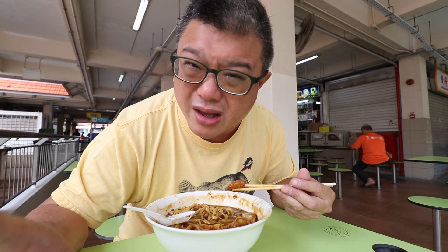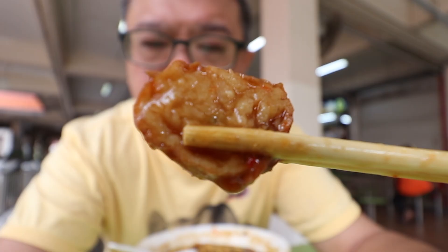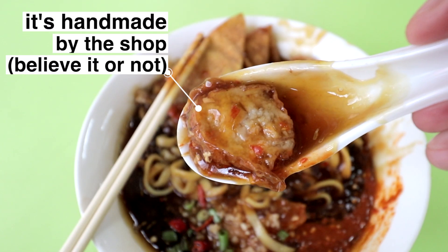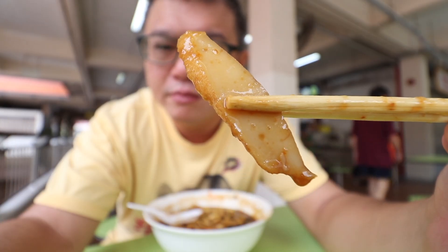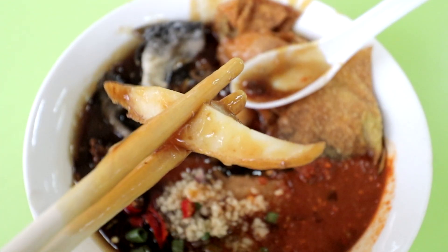They also include no hiang and fish cake, but they're nothing much to shout about. The no hiang has a sweet fish cake flavour, maybe slightly flowery with some vegetables inside. The fish cake is normal factory fish cake — savoury and bouncy.